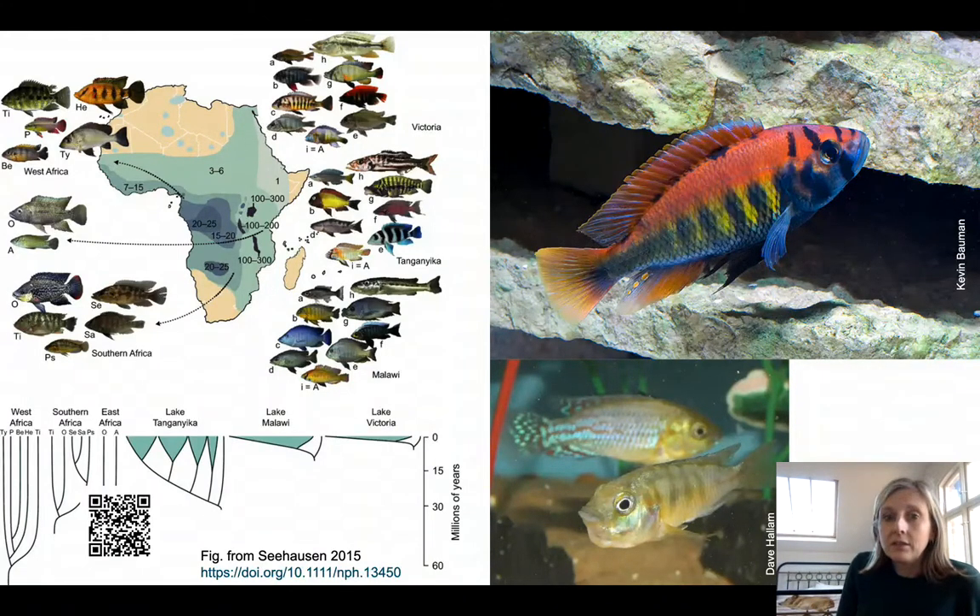I use a combination of behavior, morphology, and genetics to try and understand that in these systems. The Great Lakes of East Africa are where a lot of this action has happened.